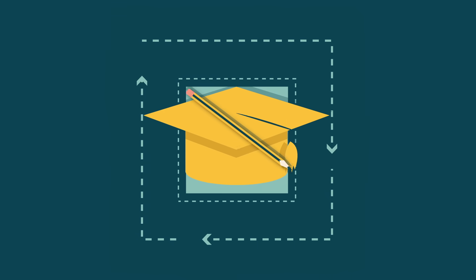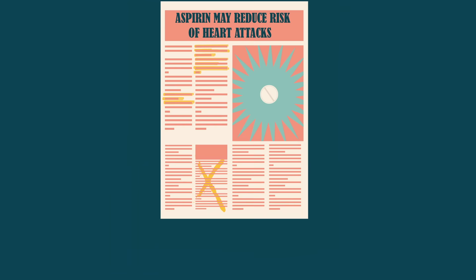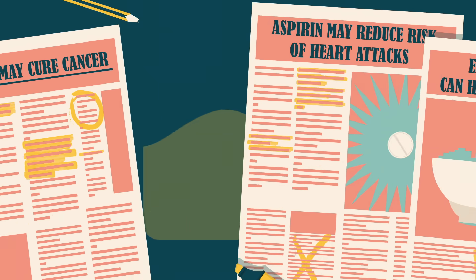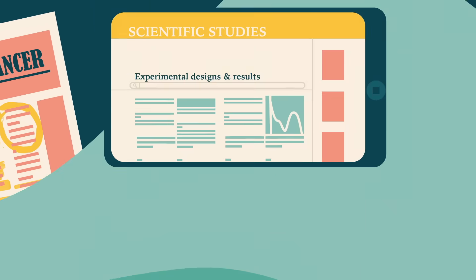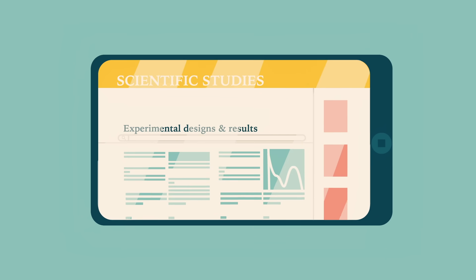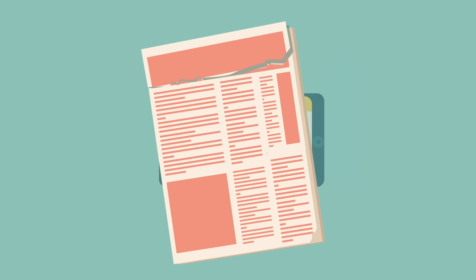Now that you've battle-tested your skills on these hypothetical studies and headlines, you can test them on real-world news. Even when full papers aren't available without a fee, you can often find summaries of experimental design and results in freely available abstracts, or even within the text of a news article.